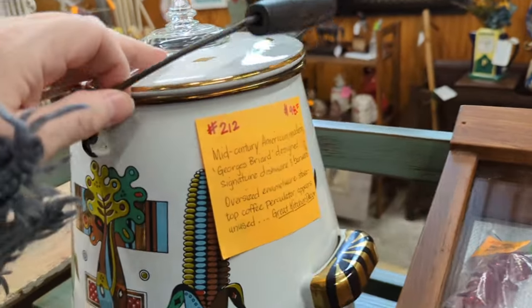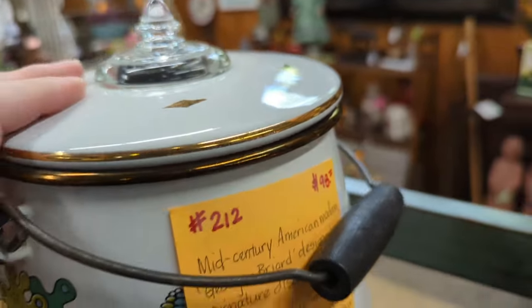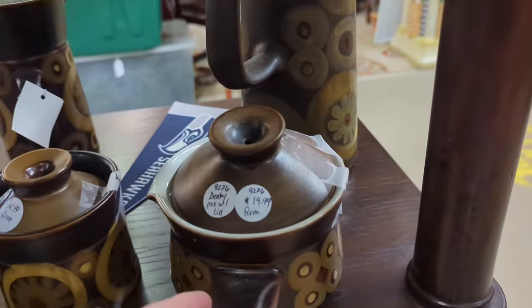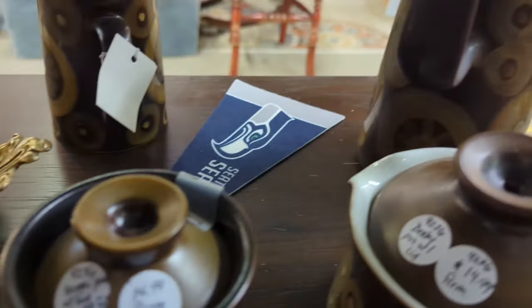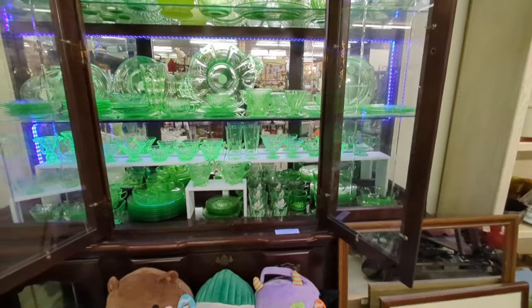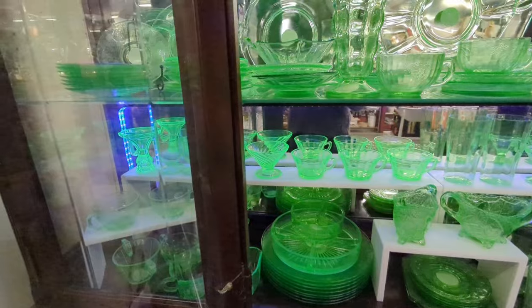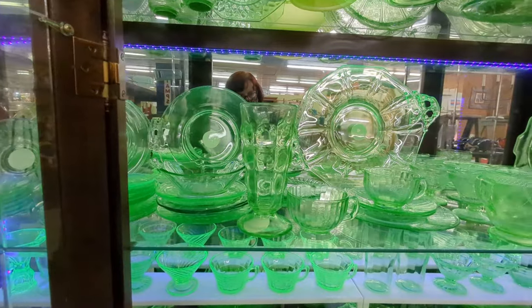This is George Briard, guys — look at this coffee pot! It was $95 — worth every penny. I just had to show it to you. I love this pottery — it is gorgeous, this is quintessential mid-century. I can't remember the maker. I wanted to show you this case of uranium glass — there are a couple vendors here that do this. Look at all of the uranium — oh my gosh, absolutely gorgeous.